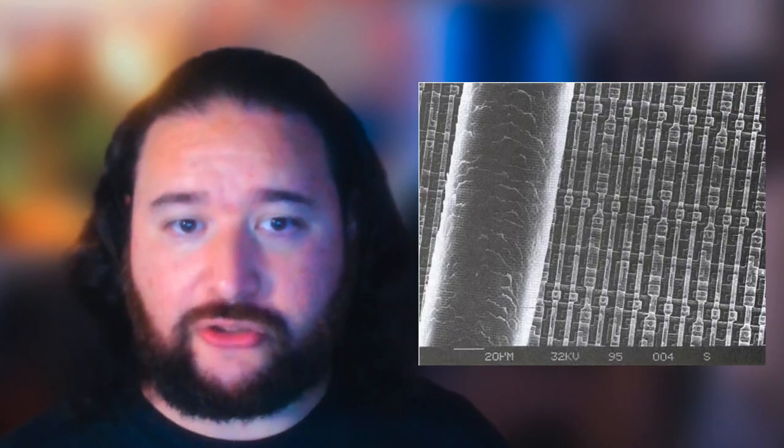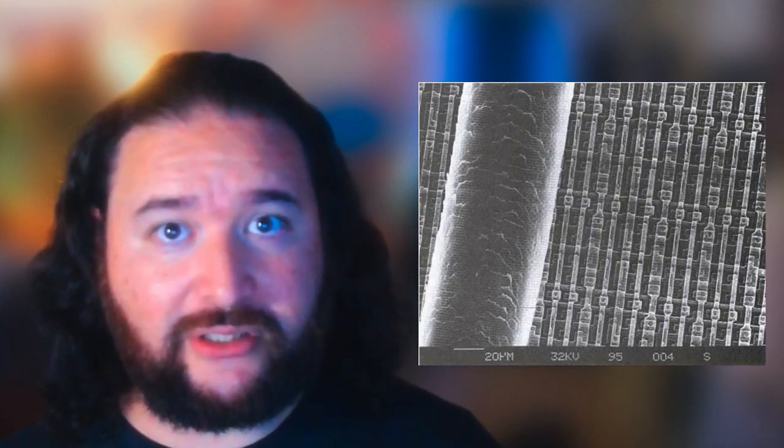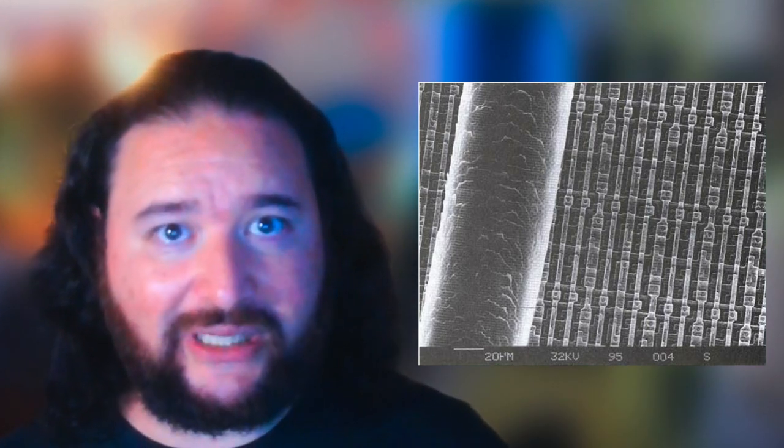Fabs or clean rooms can be even more sterile than a surgery room, because there is simply no biological mass to grow bacteria or any other form of life in there. A strand of hair can be tens of microns across — much larger than a transistor or metal interconnect in a computer chip. If it falls on top of a wafer while it's processing, it can create defects that will shut down and destroy the functionality of a computer chip.